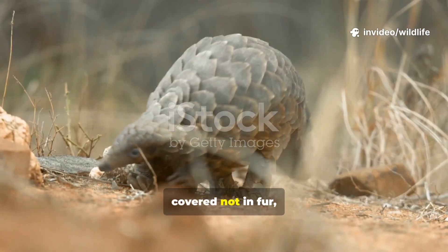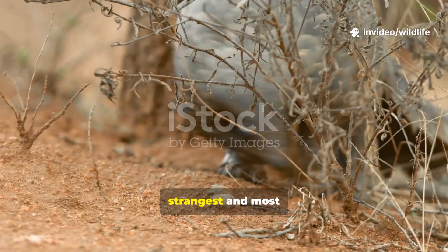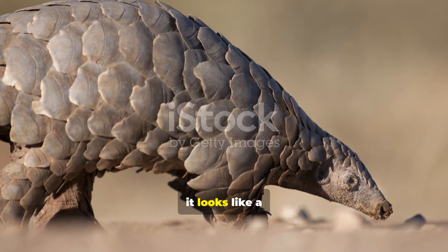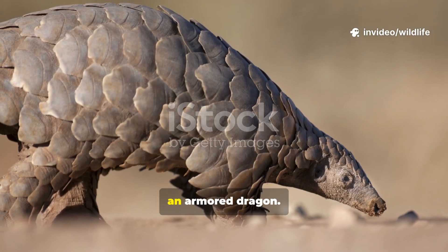Did you know there's a mammal covered not in fur but in scales? Meet the pangolin, one of the strangest and most misunderstood animals on Earth. At first glance, it looks like a reptile, with overlapping scales like a pine cone or an armored dragon.